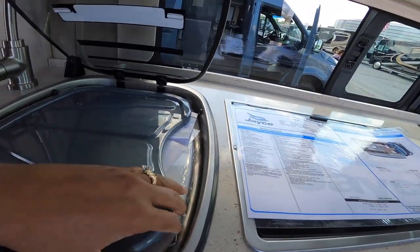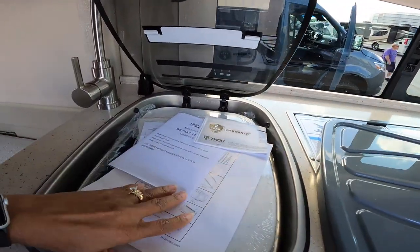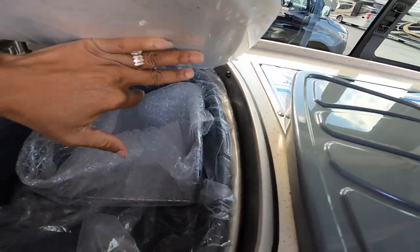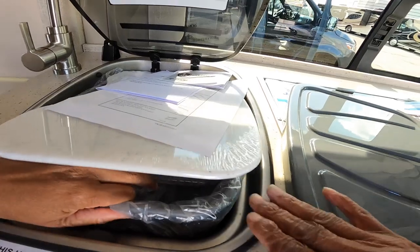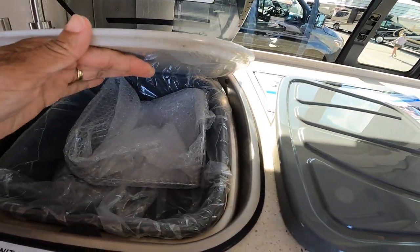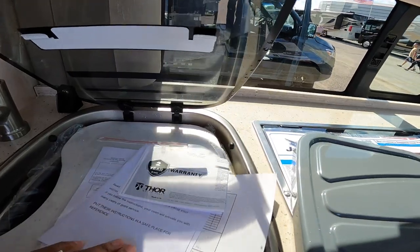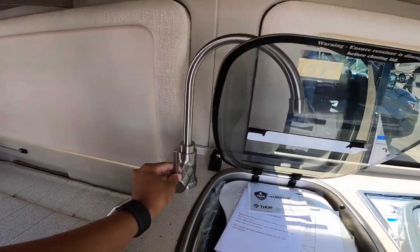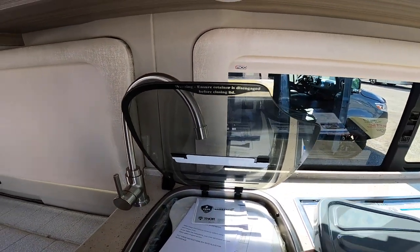There's the sink, as identified by a faucet — I didn't think it was a sink at first, but it might have been. There's your water drip tray for your dish. Little drip tray.